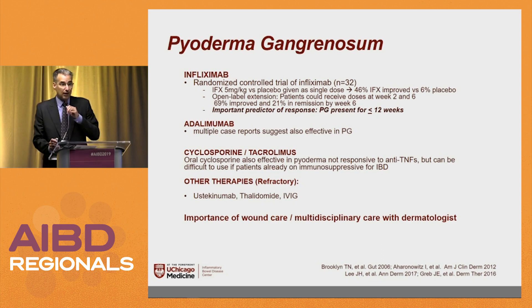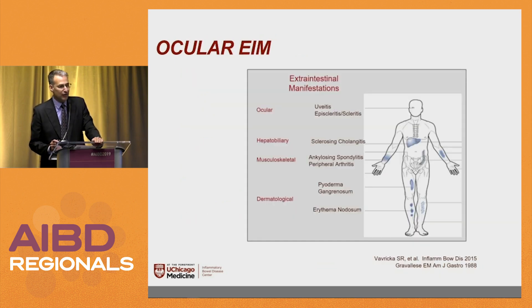Definitely want a wound care specialist involved, and be careful about constantly re-injuring the area. If the patient has already seen the dermatologist and they've put a special dressing on, don't rip the dressing off again — it also makes your clinic visit shorter.